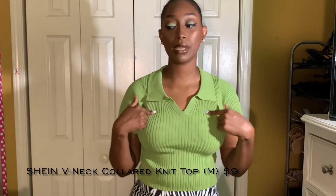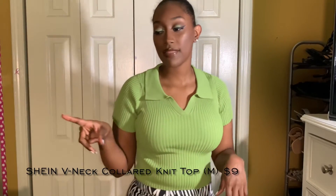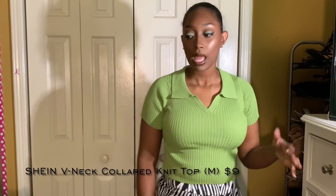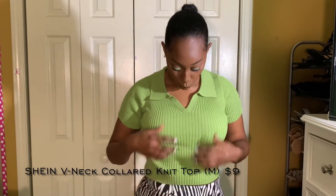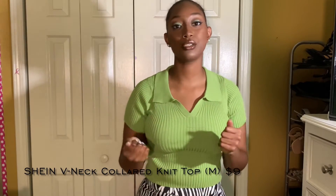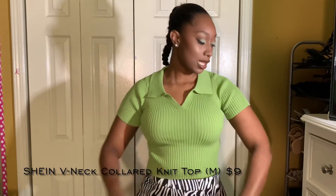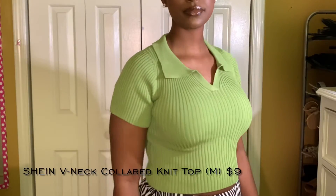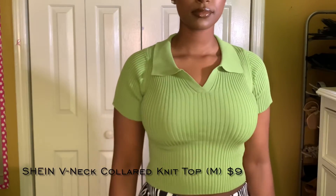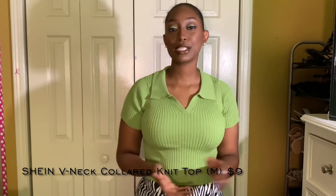Next is this green top. I got this in a medium — all my tops were a medium. It is a ribbed knit top with a collar. I got this because I'm trying to recreate some Instagram pictures I've been seeing lately. I like it — I feel like it's really nice for the price, really nice quality, it's simple, there's not much to it.